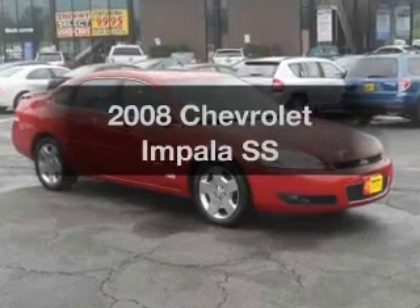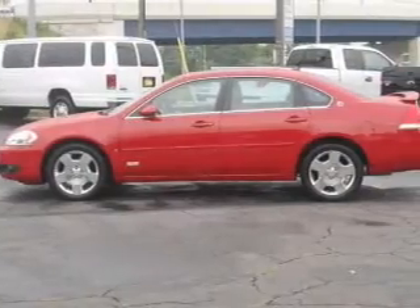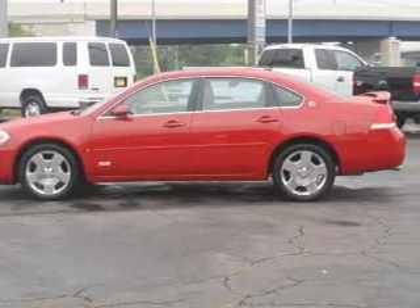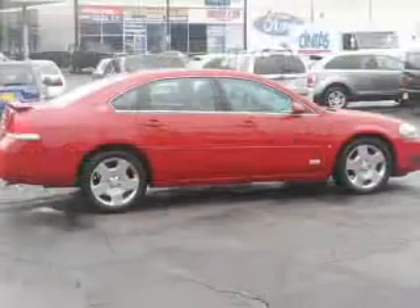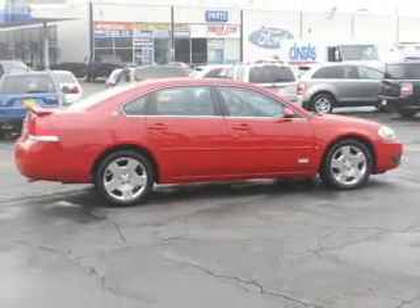Check out this 2008 Chevrolet Impala. If you're looking for an automobile with great attributes, look no further. With a powerful 8-cylinder engine connected to a smooth shifting automatic transmission, the anti-lock braking system will help deliver you safely to your destination.